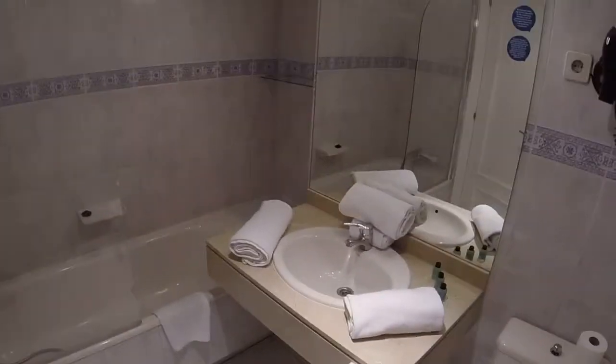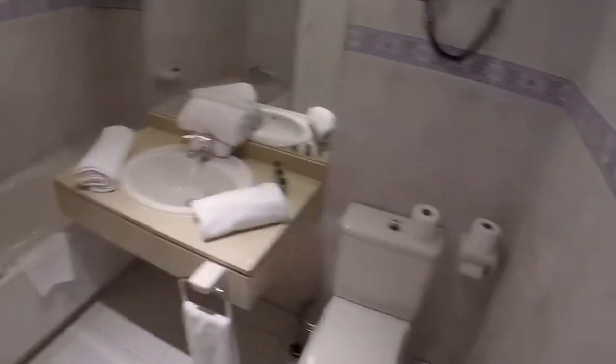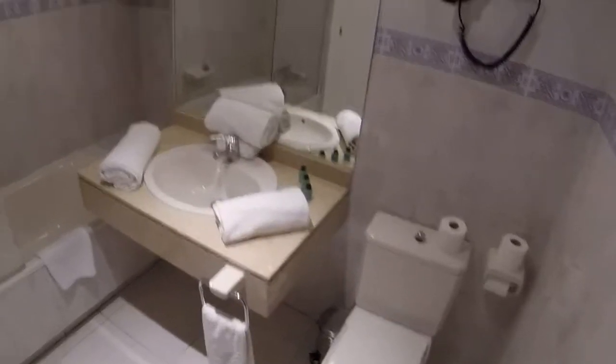And this is the bathroom. We have an oval sink in the middle. Towels and bed linen are included in the price. And we have here a toilet. And this is the bath.